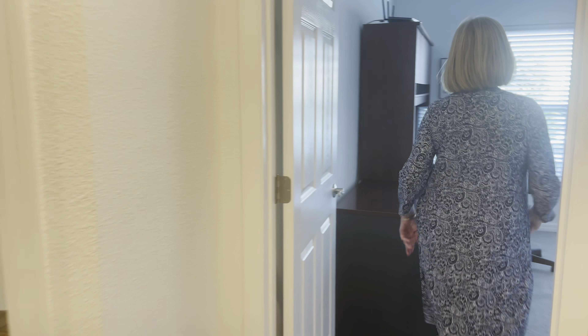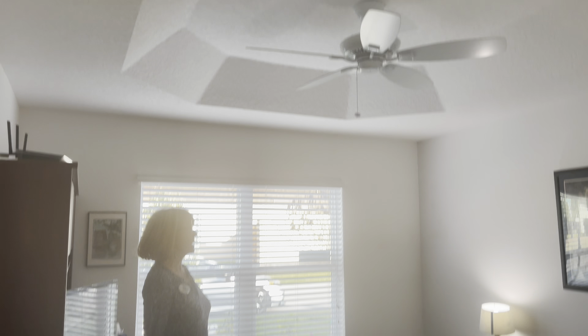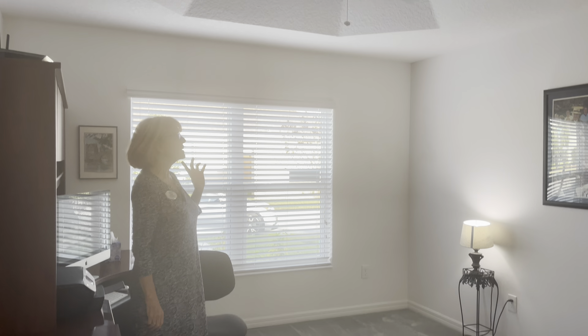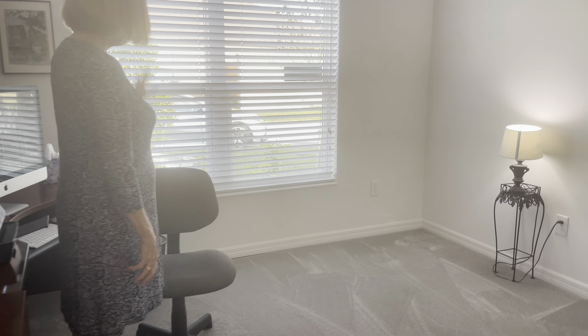Let's go into the front room. They're using this as an office, but it is a bedroom — it has a closet, a nice tray ceiling, and beautiful double windows to let in lots of light.